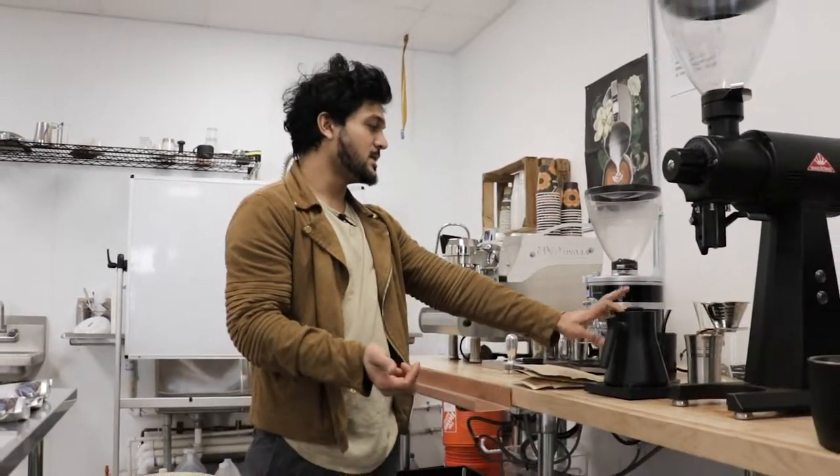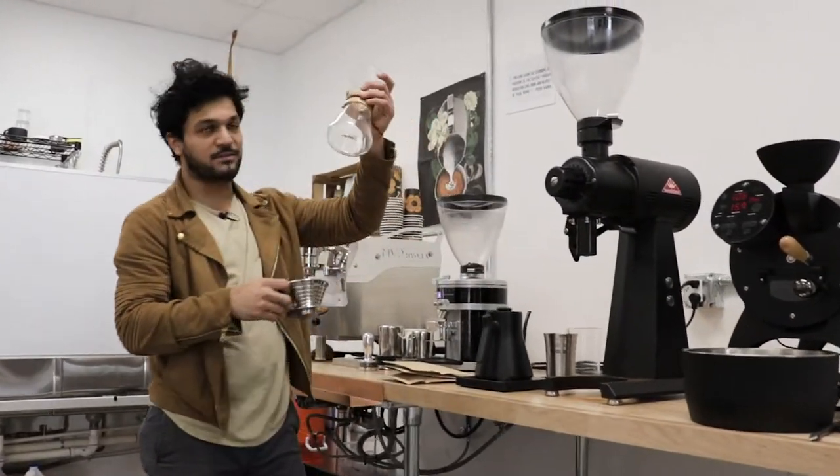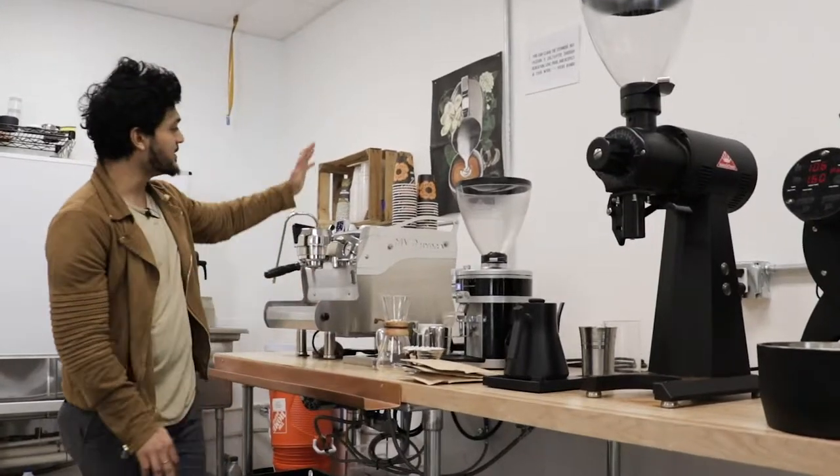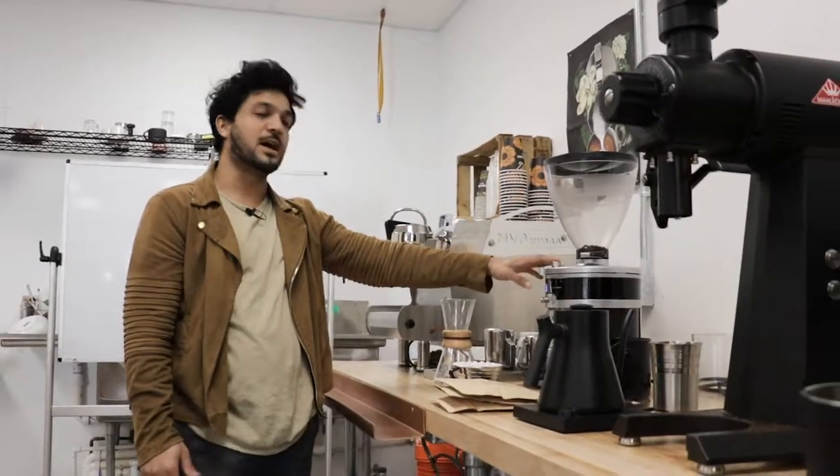We have the pour over kettle, we have the V60, we also have a Chemex, and we have an espresso machine — a Seneso single group head — and we have a Malconic grinder.